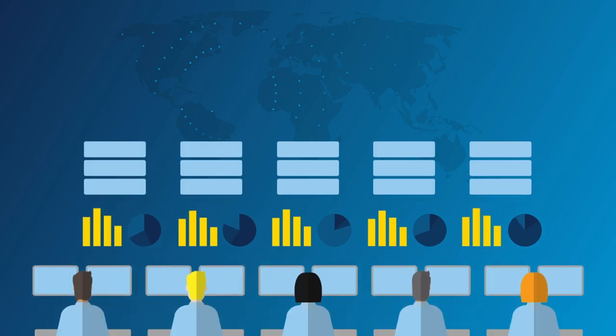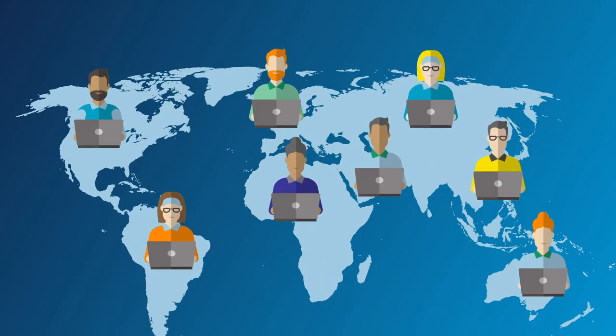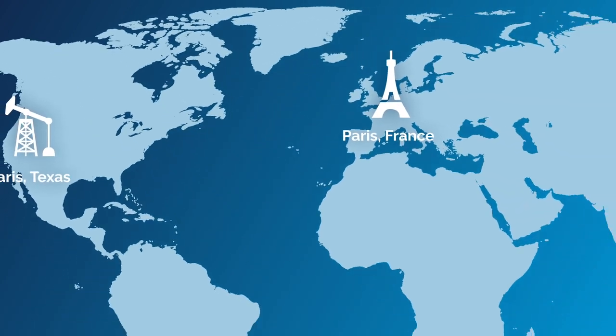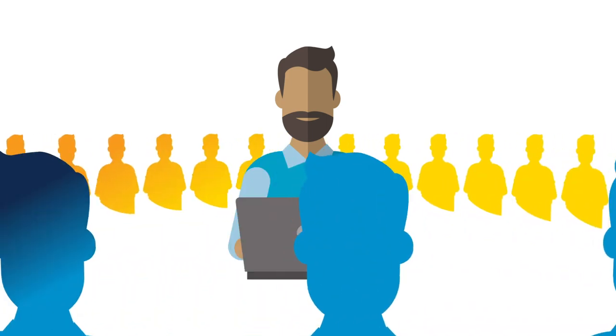Trusted around the globe by businesses of all sizes, including 90% of the Fortune 500. So whether you're in Paris, France, or Paris, Texas, we have your back with the world's most sophisticated parts supply chain and team of field and advanced engineers.